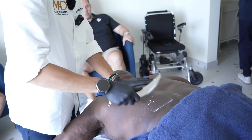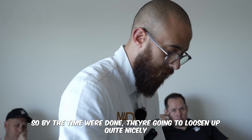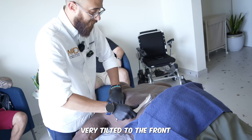You saw earlier the sensation of how sticky these muscles on the inside work. By the time we're done, they're going to loosen up quite nicely because they're just really restricted from the sitting position. Your hip kind of takes that pelvic position and it's very tilted to the front — what we call an anterior pelvic tilt.